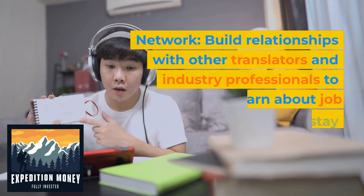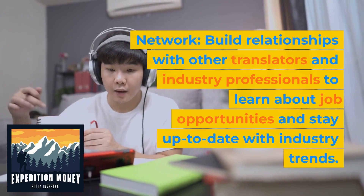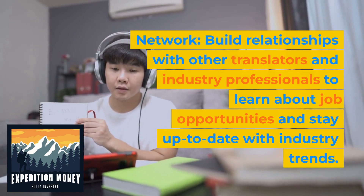Network. Build relationships with other translators and industry professionals to learn about job opportunities and stay up to date with industry trends.